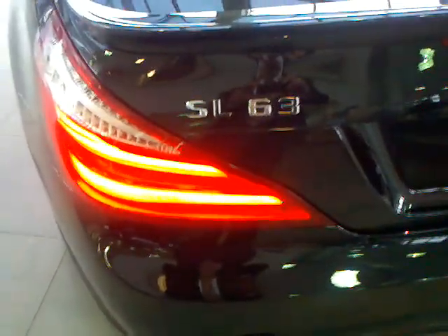Ben's advisor here with another rare one. This is a 2013 black-on-black SL 63 with the Magic Sky Roof. It is available — it's for sale for only $156.